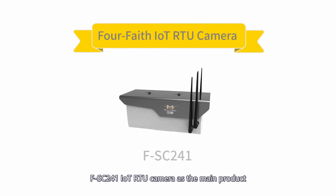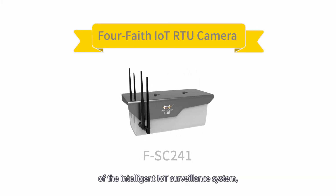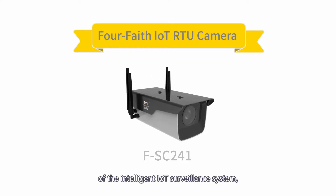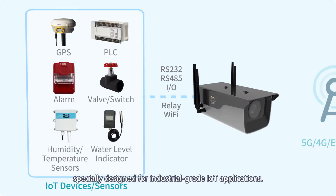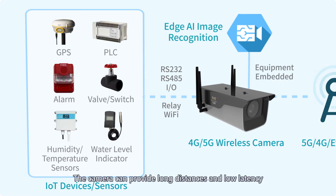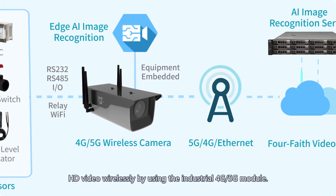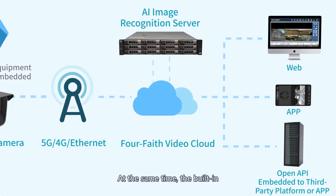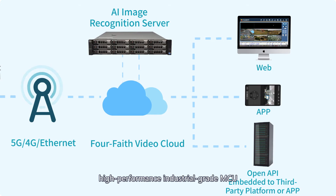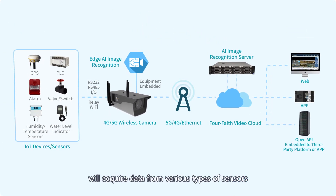The FSC-241 IoT OTU camera, as the main product of the intelligent IoT surveillance system, is specially designed for industrial-grade IoT applications. The camera can provide long-distance, low-latency HD video wirelessly by using the industrial 4G/5G module.